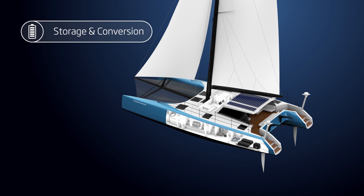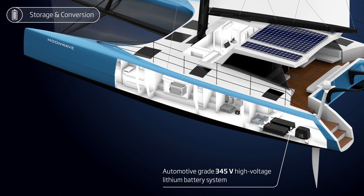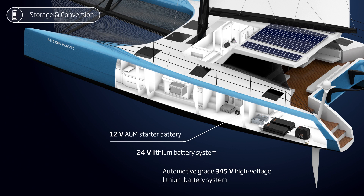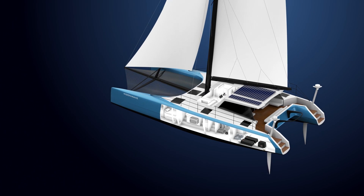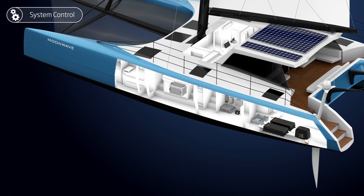Inverters and converters make energy available where it is needed. The system is controlled by connection boxes containing system management, a multi-function display, and the throttle.